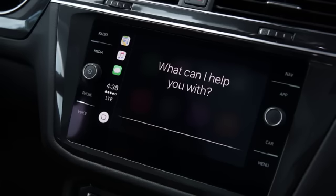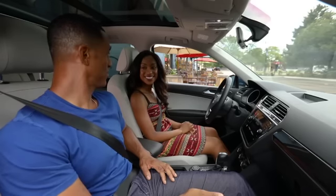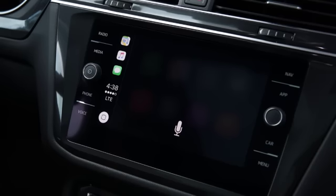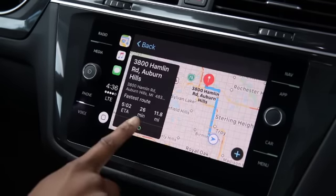Tell Siri where you want to drive to. For example, you can say 'directions to' or 'take me to' and the address you wish to go. Siri responds, telling you that she is getting directions to the address that you entered. Select go and your route begins.